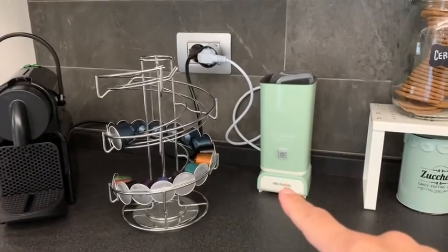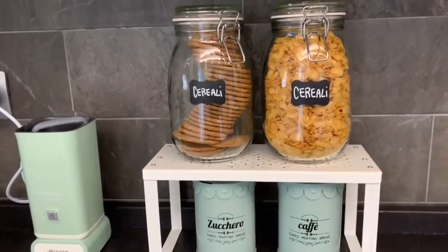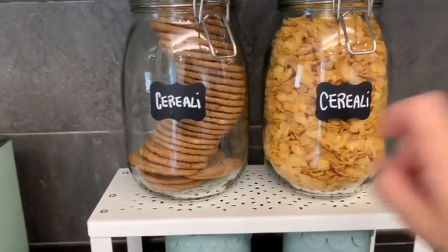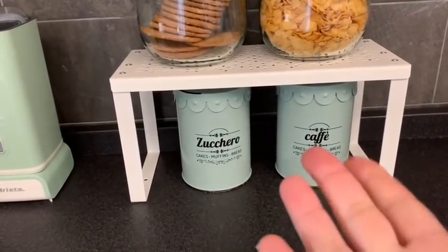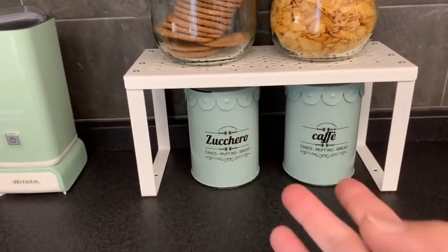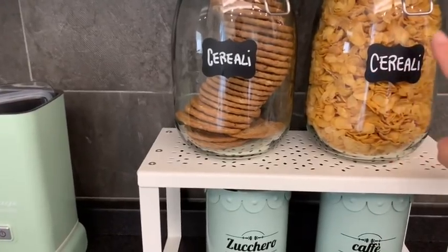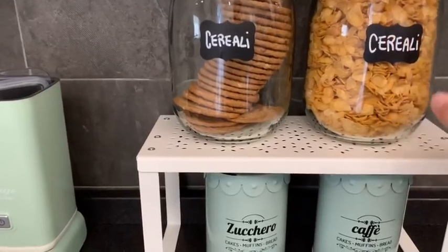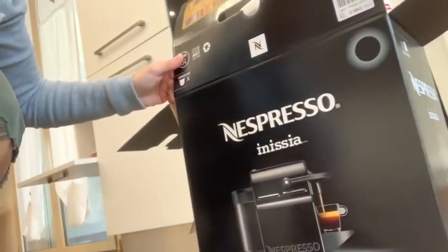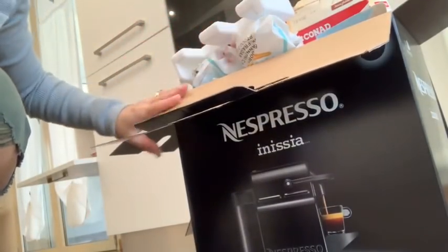Ho sistemato lo spazio colazione: ho messo il macchinino per fare il cappuccino e due barattoli di vetro che avevo già. In uno ci sono i cereali e nell'altro dovrei mettere i biscotti - questi sono quelli senza glutine. Ieri abbiamo fatto un giro da Maison du Monde e da Casa ma non ho trovato i barattoli che volevo - li voglio bianchi con scritte nere o trasparenti. Le etichette le ho prese online oppure si trovano dai negozi cinesi.